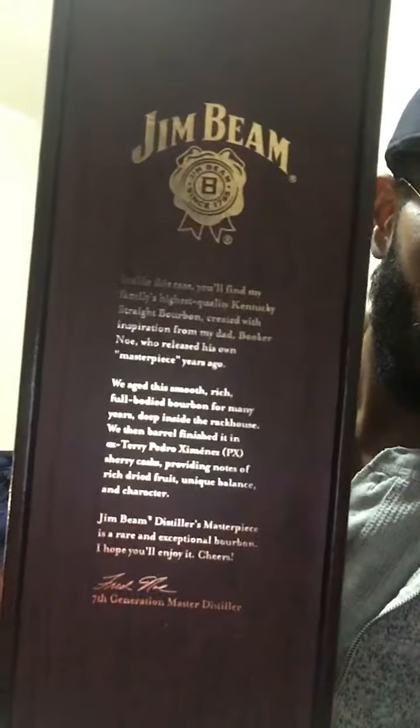Right here, written, it says: Distiller's Masterpiece, Bourbon Whiskey, finished in PX Sherry Cask. And it reads: 'Jim Beam — inside this case, you'll find my family's highest quality Kentucky straight bourbon, created with inspiration from my dad, Booker Noe, who released his own masterpiece years ago. We aged this smooth, rich, full-body bourbon for many years deep inside the rack house. We then barrel finish it in ex-Terry Pedro Jimenez PX Sherry Cask, providing notes of rich, dry fruit, unique balance, and character. Jim Beam Distiller's Masterpiece is a rare, exceptional bourbon. I hope you enjoy it. Cheers.' Boom, right there.